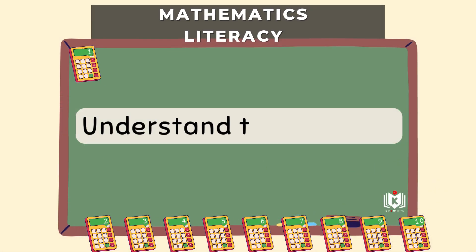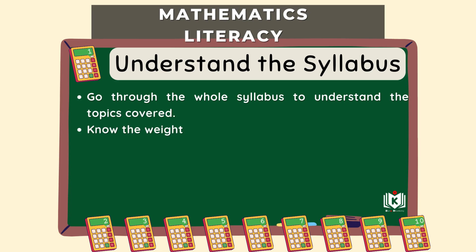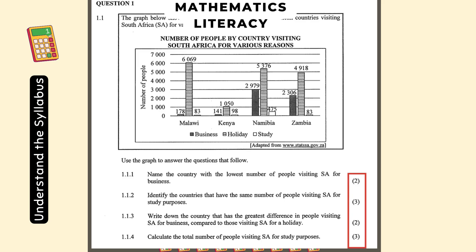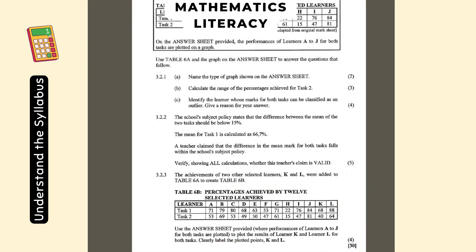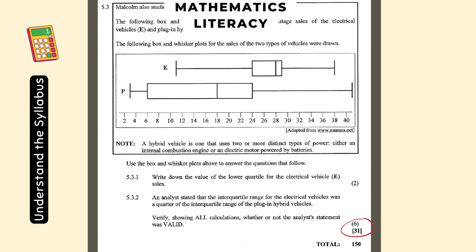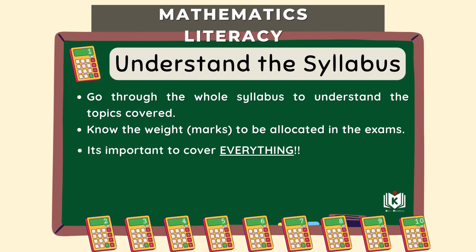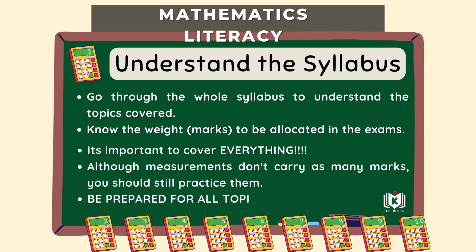First step: understand your syllabus — properly. Not just a quick look. The crucial thing is the weighting: how many marks each section is worth in the exam. That's your roadmap. Things like income tax, other taxes, and tariffs often carry quite a few marks, so knowing that helps you prioritize your study time. You do need to cover everything — even areas like measurements which might seem like fewer marks — but knowing the weighting helps you allocate your main focus and hit the big stuff hard.